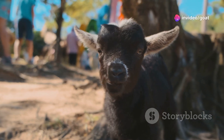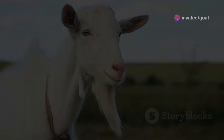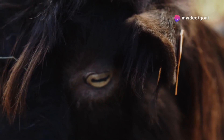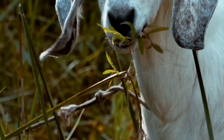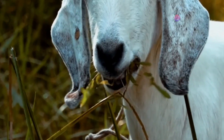Knowing a goat's age can make a big difference in how we care for them. Younger goats have different nutritional needs compared to older ones — young goats require more protein and energy to support their rapid growth, while older goats might need softer food and more frequent health checks.